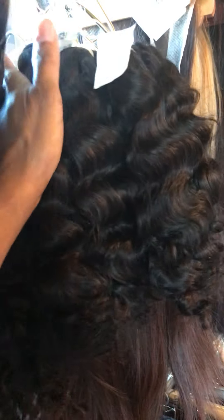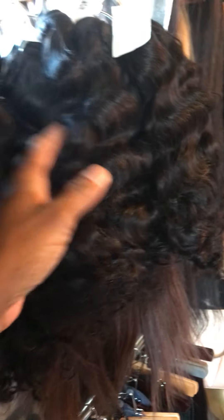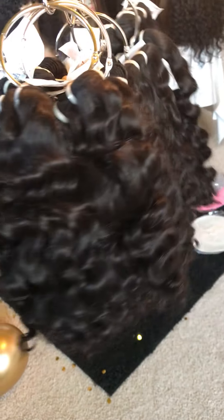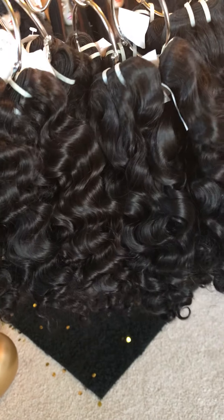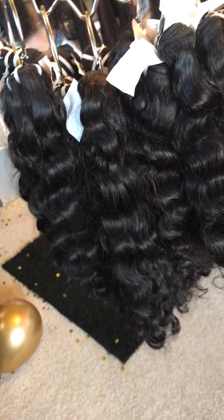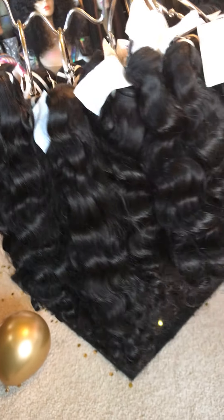Now let me show you guys my Burmese hair — let me show you these Burmese curls in natural light. I have a little bit of sunlight coming through. These are 16 inches and 14 inches. Let me take it off the rack — absolutely gorgeous, beautiful bundles. This is heavy!